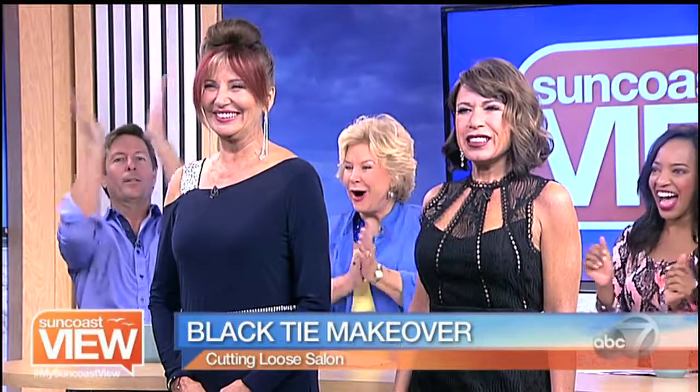Wow. I am glam. So we got Sue and Shelly, and now we're going to call in our stylists.